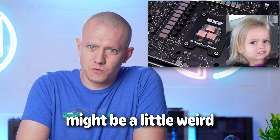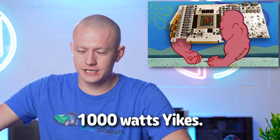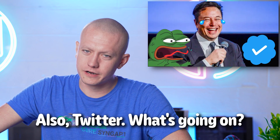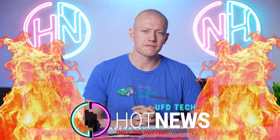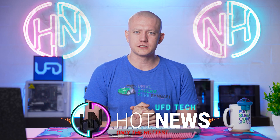These chips might be a little weird. The beefiest 4090 — a thousand watts. Let's get into the hot news, everybody. I'm your host Brett. We're going to be going over the hottest tech news that I can find on the internet while you enjoy your breakfast. And today's a spicy one, so buckle up.